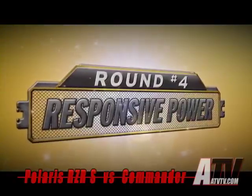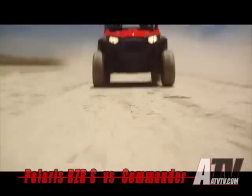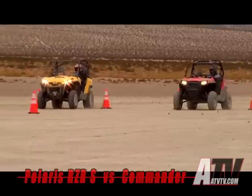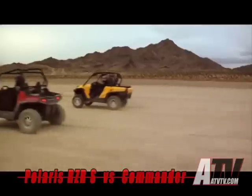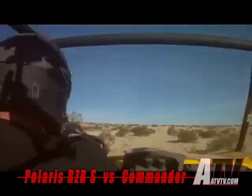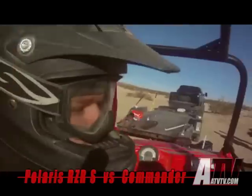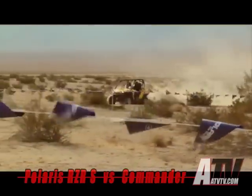Sport performance demands crisp, responsive power. No secret — Ranger Razor S is giving away over 200 cc's and 30 horses to the Commander 1000 XT. But what does that mean in real-world sport performance? Hit the gas for a straight-ahead drag race and the two machines are dead even out of the hole and up to 20 miles per hour. After that, Commander starts to pull away, but only if you keep going in a straight line on a smooth track. Straight-line drag racing has nothing to do with off-road sport performance. Let's see how the machines compare on the whoops, twisties, and sweepers of a true desert trail.